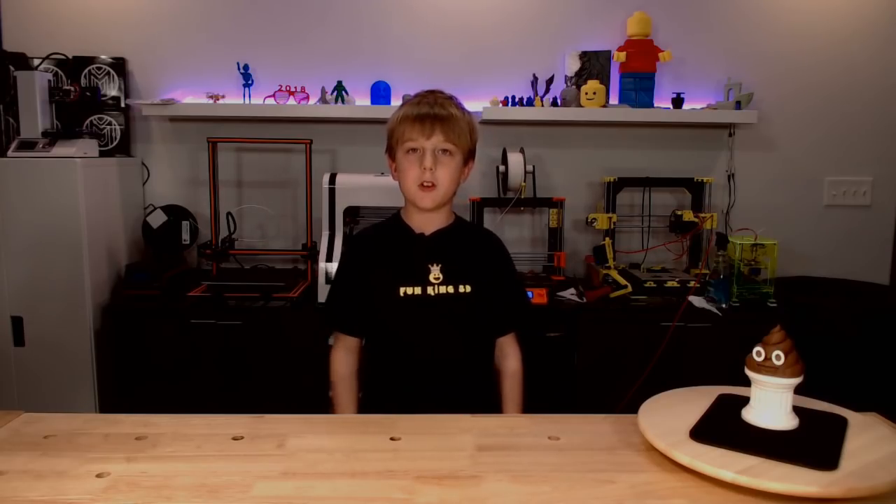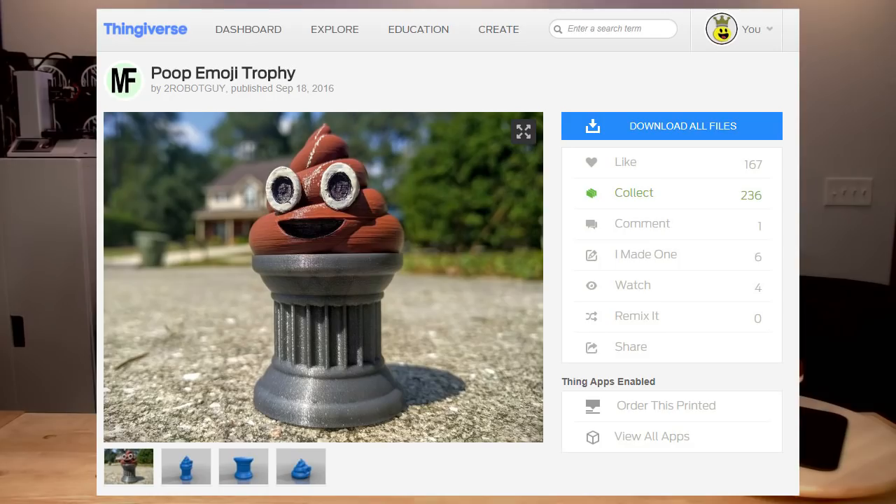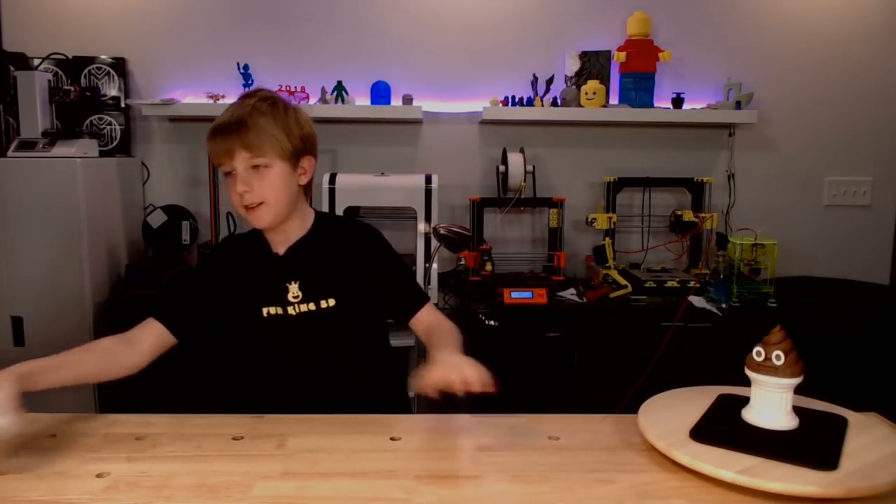This week I chose the Poop Emoji Trophy by 2RobotGuy on Thingiverse. There will be a link to it in the description. Part of this print turned out really crappy, and it was this part right here.